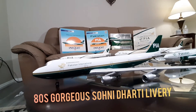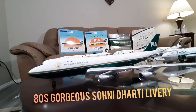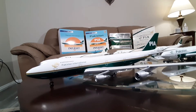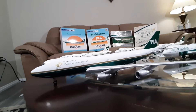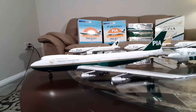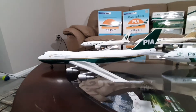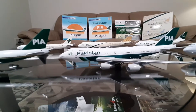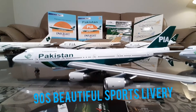Here I am displaying all the liveries of PIA 747 aircraft. This very first one was unveiled in the late 70s, but until 90 or 91 it's called the Sony 30 livery. It's a gorgeous, beautiful golden and green livery, as you can see. I hope PIA does this in a retro — they have a 60s one right now, but this one is due.